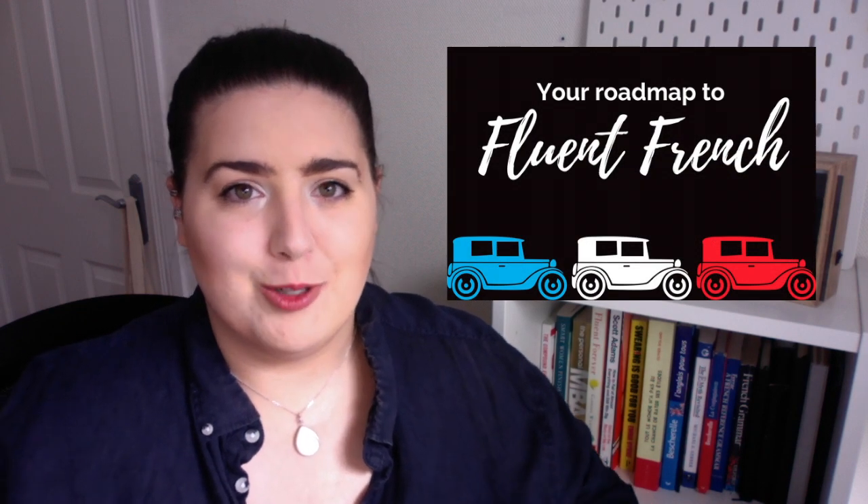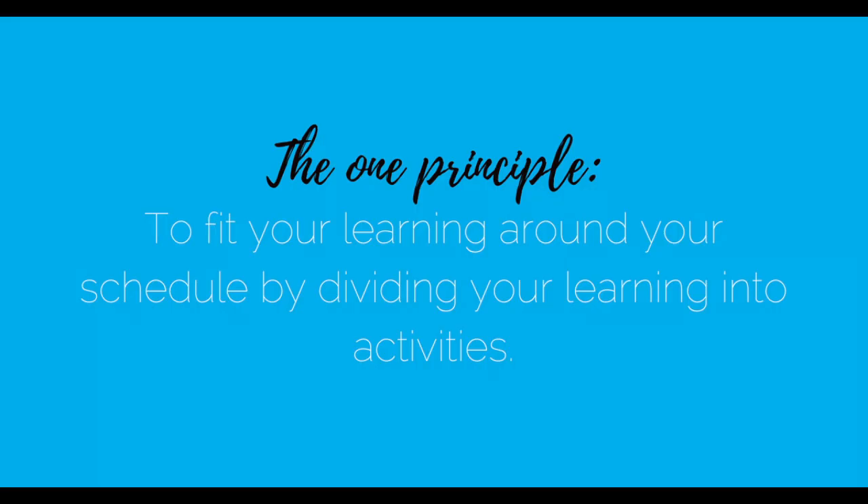Number one: knowing what you want. I assume you know what you want. If you don't, please download the roadmap to learn French in which I take you through the steps. Number two: selecting the right methods to get there. In your case, being a busy person, it's all about finding little windows of time throughout your daily schedule where you can actually study French — what I'm going to call in this video, learning activities. And number three: you actually have to show up to do the work. The one principle is to fit your learning around your schedule by dividing your learning into little activities.